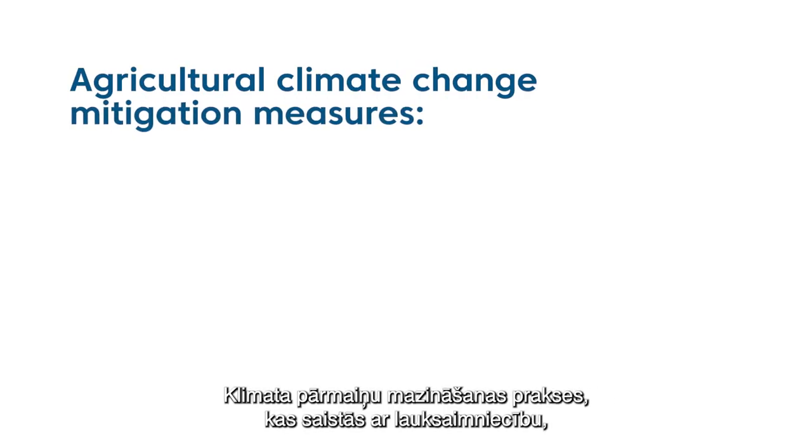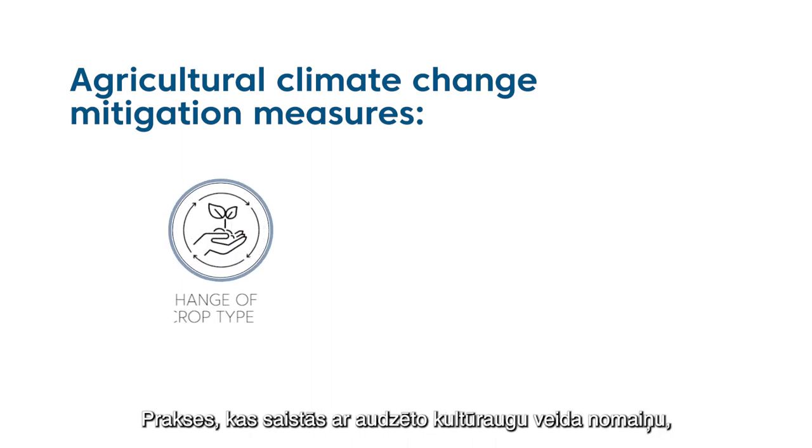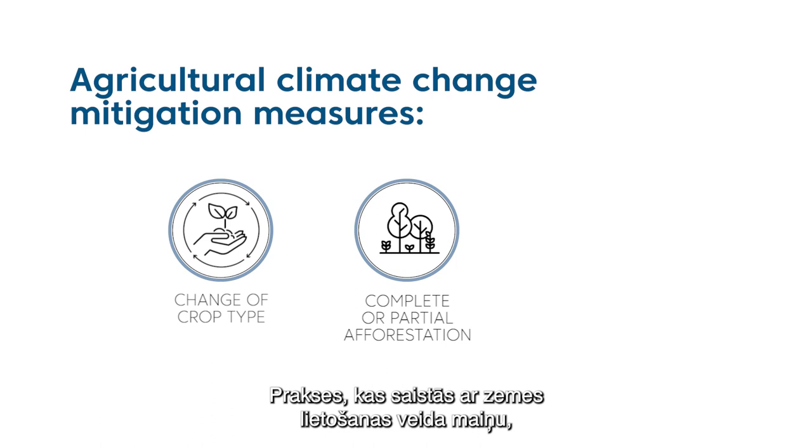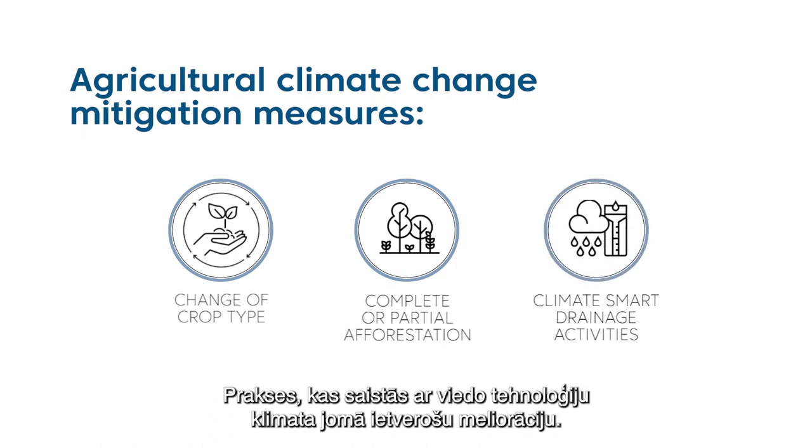For agricultural climate change mitigation measures we have three key groups: measures involving change of crop type, measures involving complete or partial afforestation, and measures involving climate-smart drainage activities.